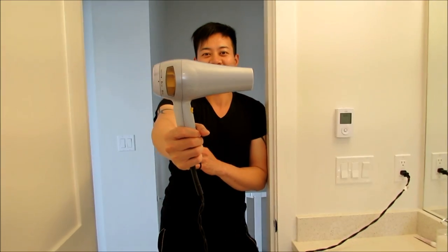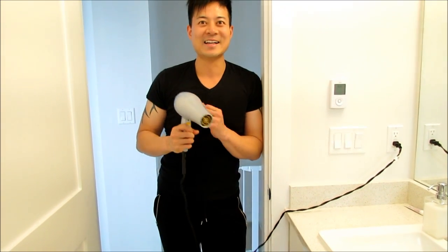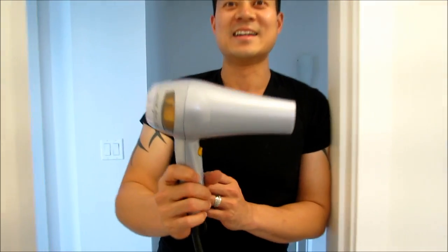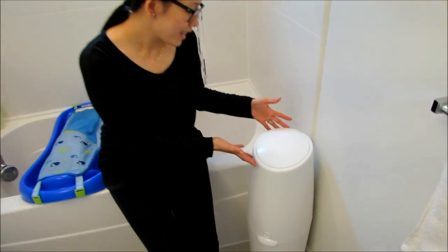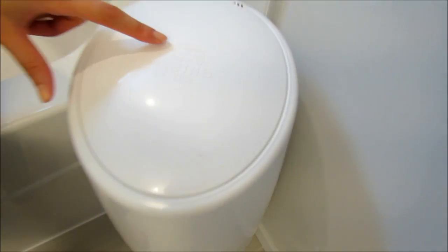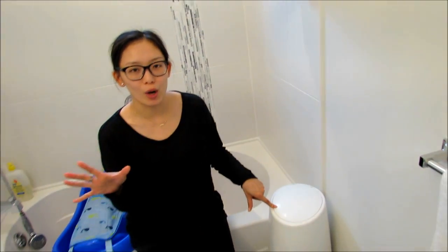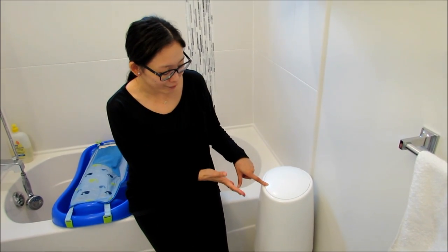After we take Karis out of the bath, we blow-dry her to keep her warm. She absolutely loves the warm air, and it dries her pretty quickly too. Any type of blow dryer will do. The fifth thing you must have is this Diaper Genie from the brand Playtex — this thing keeps a lot of the odor from her stinky diapers out, so I'm really grateful for it.